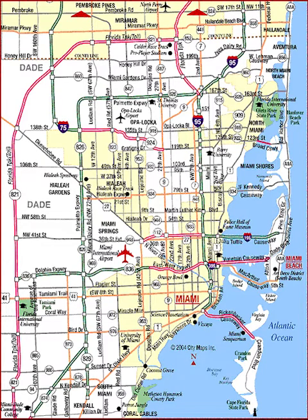Salutations my friends. This is a map of Miami, Florida. Miami is split roughly into north, south, west, and downtown areas.